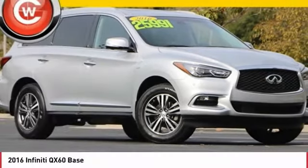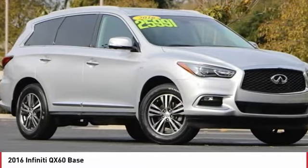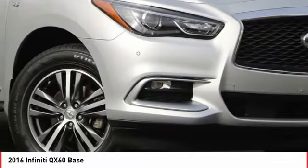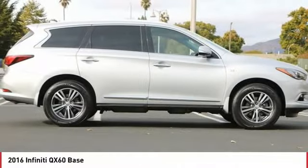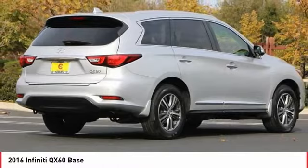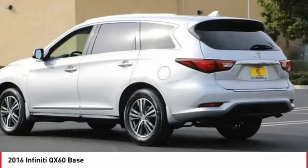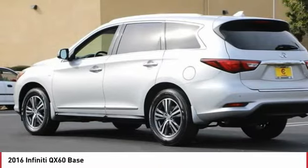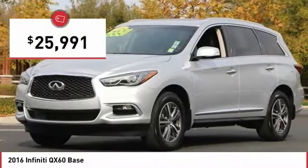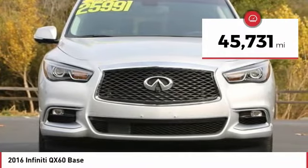Check out the 2016 Infiniti QX60. The Infiniti QX60 is the perfect blend of luxury and practicality. This crossover SUV not only provides ample space for passengers and cargo, but also an interior that screams luxury. The QX60 offers extremely high levels of safety, all with a sleek new design, and is priced below $30,000. This vehicle has less than 50,000 miles.